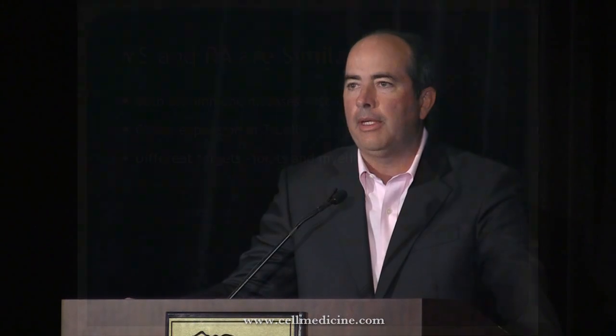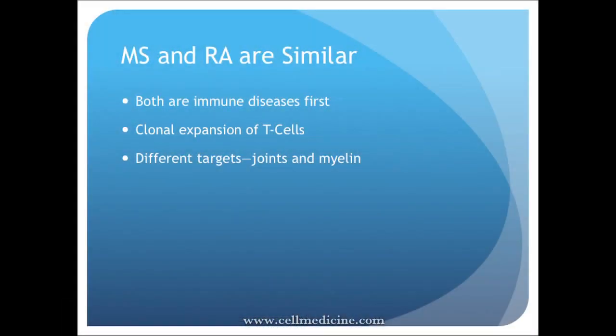This is a condition that's really devastating, like multiple sclerosis. They're similar — in both cases it's the immune system attacking you. The difference is that in RA it's attacking the joints, while in MS it's attacking the myelin sheath and nerve endings, but they behave very similarly. MS is probably a little more aggressive and a tougher condition.